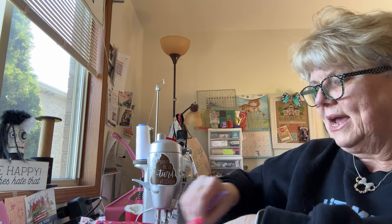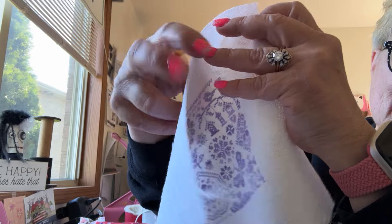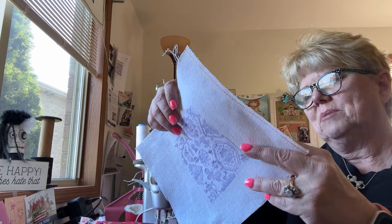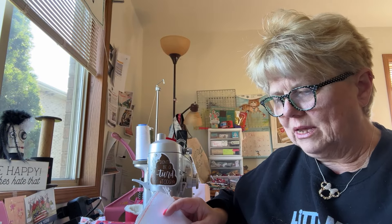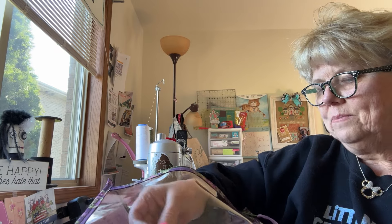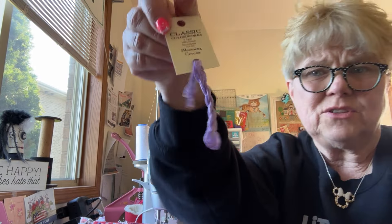I did finish my Primrose Cottage. I finished the spring Quaker. I put a little kitty in there — I took out one of the motifs and put in a little kitty. Isn't he cute? You can't really see him really well, but I know he's there. I'd like to finish this as a pillow, so maybe next week I can finish it as a pillow. I used the Blooming Crocus Classic Colorworks. I only used one of these. I used a 40-count opalescence and I only used one thread.